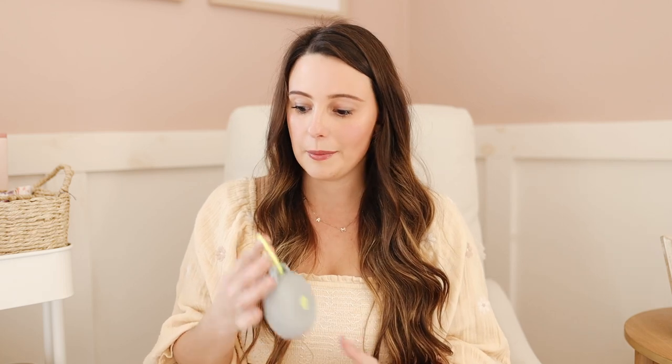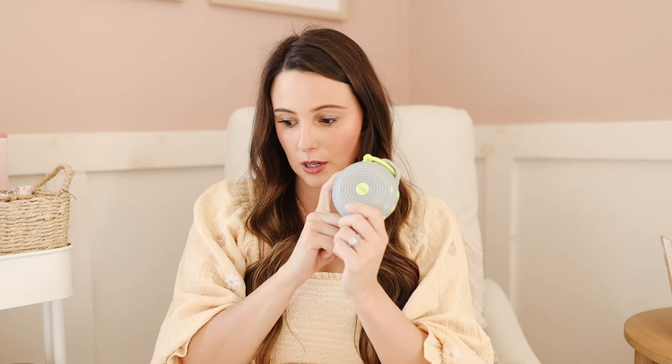Definitely worth the money and something you should put on your baby registry. To go along with the sound machine, for on the go I'd recommend the Hush sound machine. If your baby is used to a sound machine for naps, this is great for when you have to be out and about — just put a car seat cover over them, attach this to the car seat, turn on the white noise, and they'll go right to sleep. Definitely recommend this one.